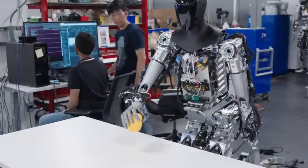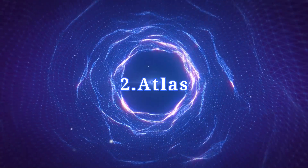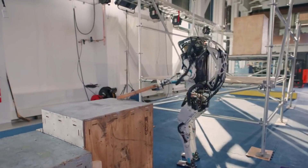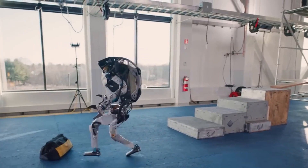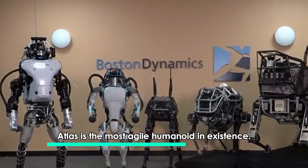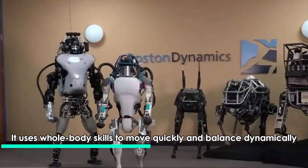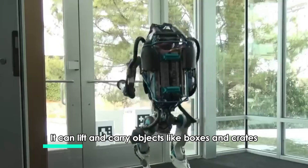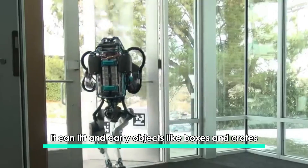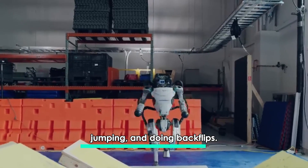Number two: Atlas. Atlas is the most agile humanoid in existence. It uses whole-body skills to move quickly and balance dynamically. It can lift and carry objects like boxes and crates, but its favorite tricks are running, jumping, and doing backflips.